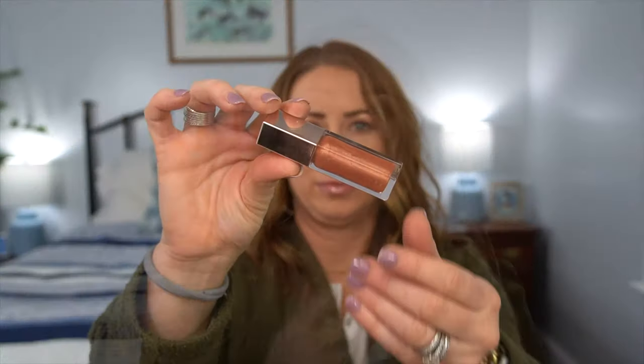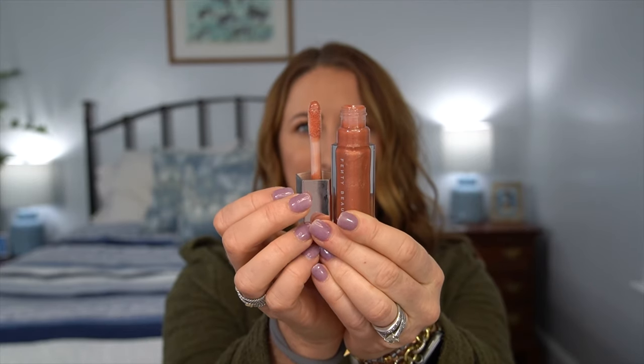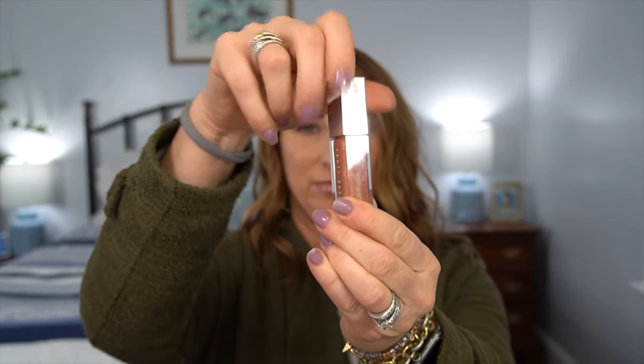The next item I actually have on right now — it is the Fenty Beauty Gloss Bomb Lip Gloss Luminizer. I heard about this from my friend Ashley. It has a vanilla scent, is so smooth, not tacky at all, and gives such a nice sheen to the lips. I'll list the color down below. It's such an amazing lip gloss — I'm so glad you guys have gotten it. If you got a different color, let me know; I'd love to try some others.